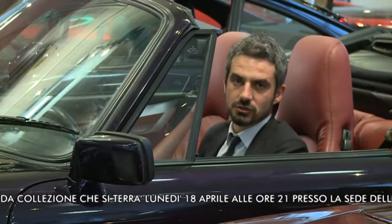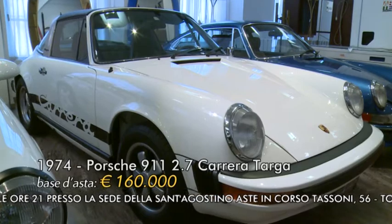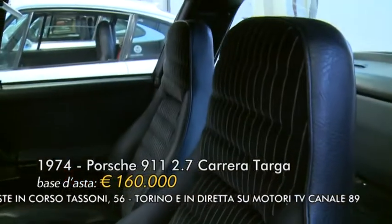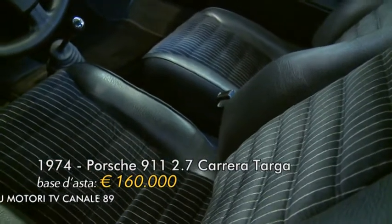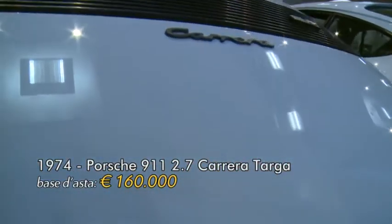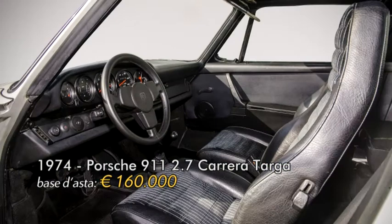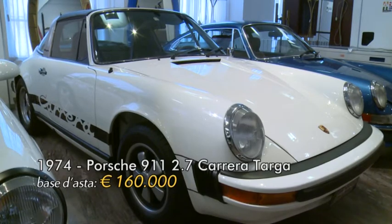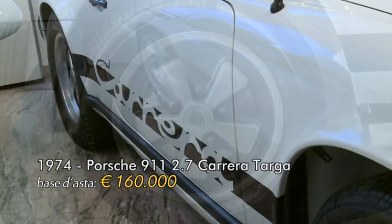Il lotto numero 11 è una Porsche 911 2.7 Targa Carrera, vettura rarissima prodotta in soli 610 esemplari. Dopo il 1973, Porsche produsse 911 con il propulsore dell'RS 2.7; le potenze variavano da 150 a 210 cavalli, fino ai 260 per la 911 Turbo. Questa vettura è in condizioni da concorso con soli 62.000 km certificati e certificazione di originalità Porsche. Prezzo base d'asta 160.000 euro, stima 200.000-250.000 euro.